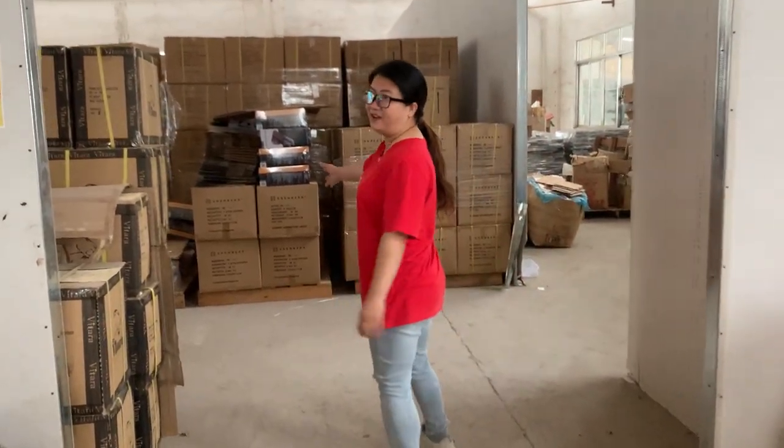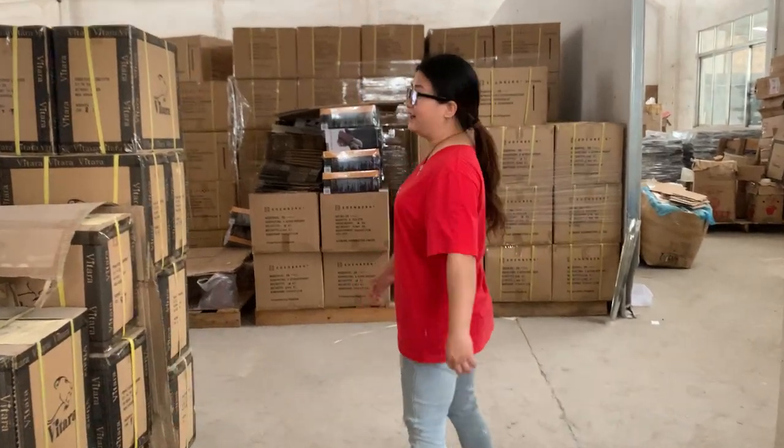Hello, my friends. This is one of our other warehouses.